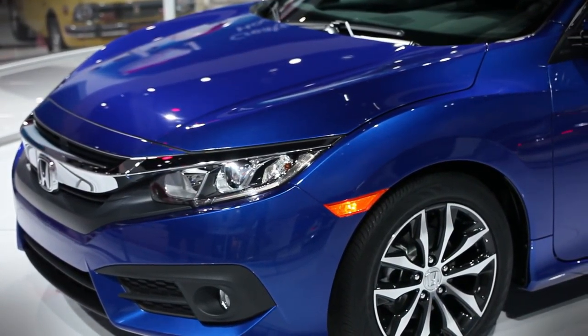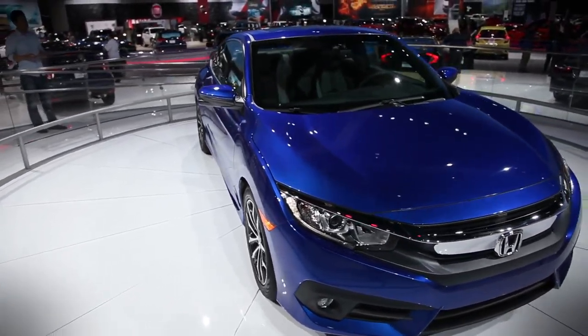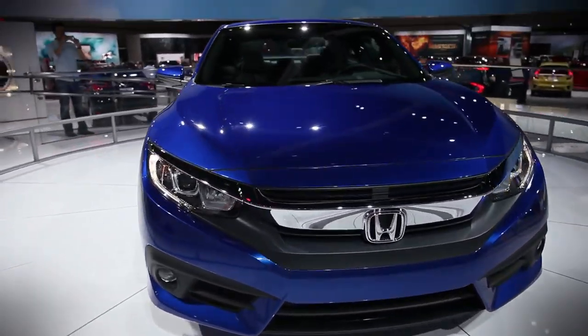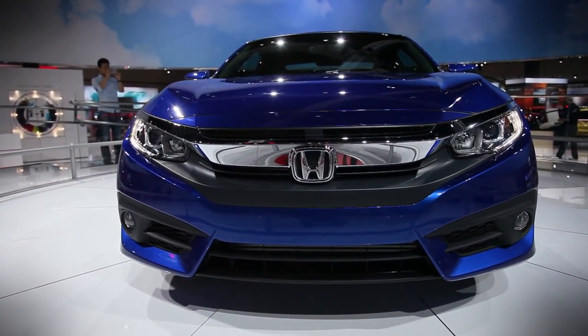The 2016 Honda Civic Coupe launches in March of 2016 as the second body style in the 10th generation Civic family. Honda also plans to offer a five-door hatchback in the US later, along with the Si and Type R models.